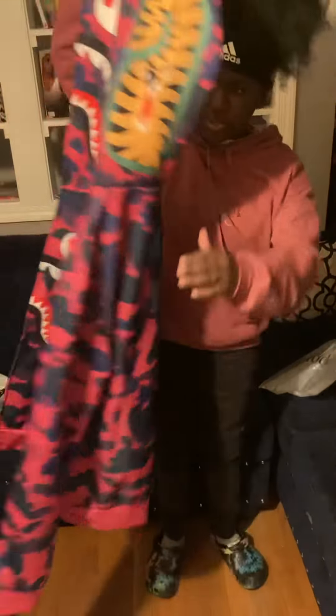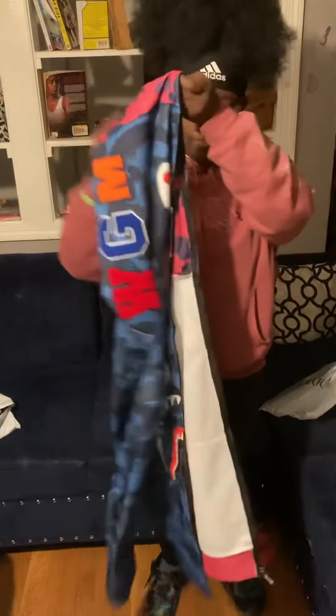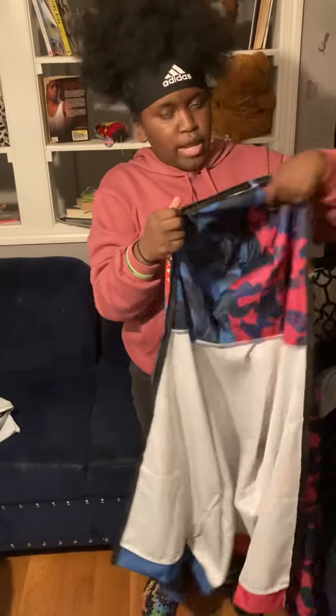Here you guys, this is what it is — it's a baby hoodie. It's purplish pink, it's purple and pink, white, and light and dark blue.